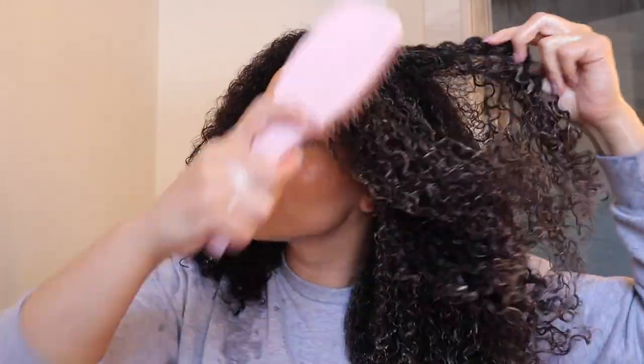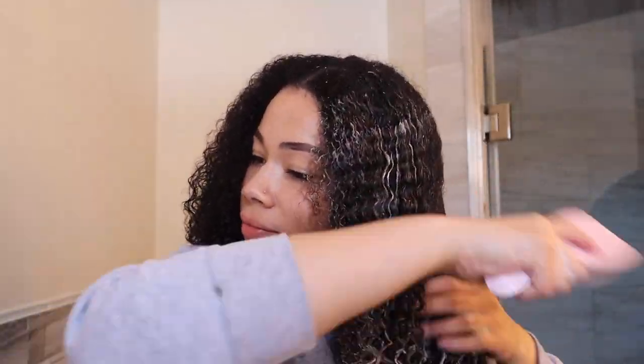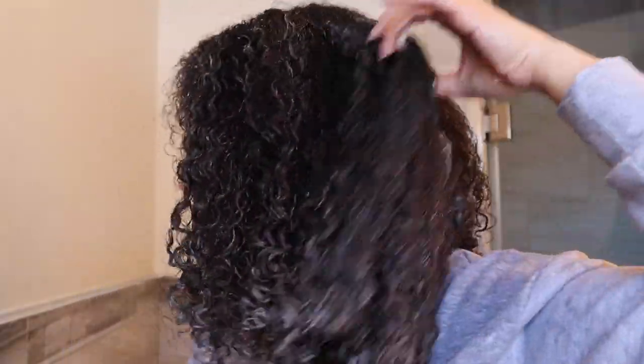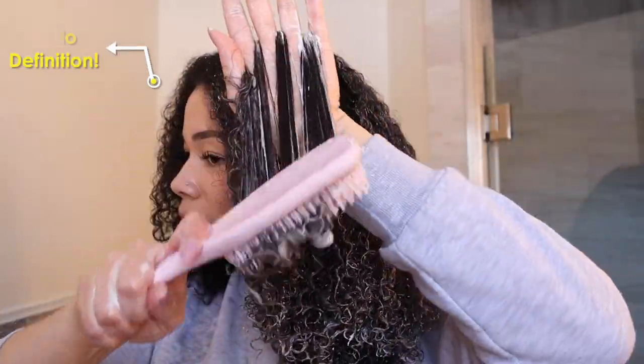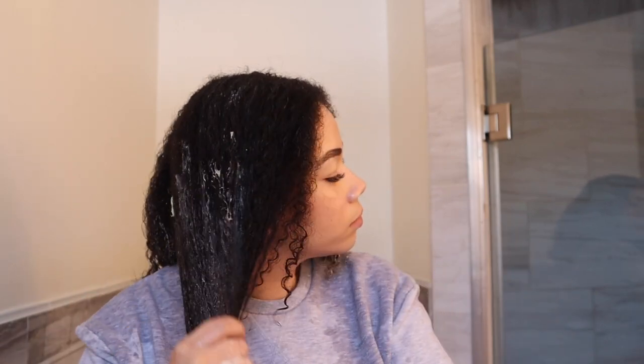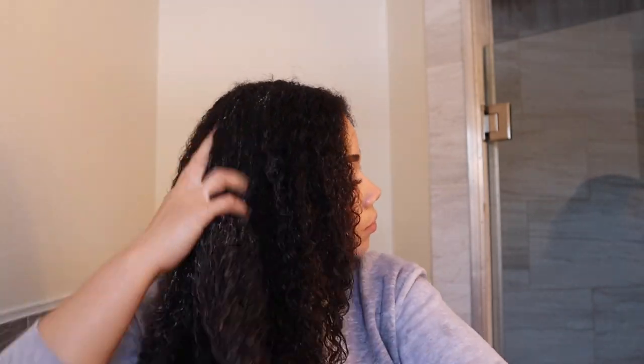I applied this product directly to freshly shampooed and conditioned hair, splitting my hair in half to add it to the perimeter first. Look at the way it's leaving my hair — it was so easy to work the brush through. I'm using the Tangle Teezer, by the way. Look at this definition! My curls are literally bouncing upon using this product. I was definitely pleased right in that moment.